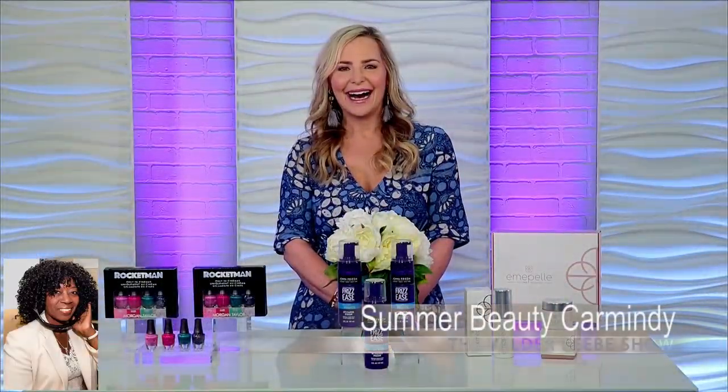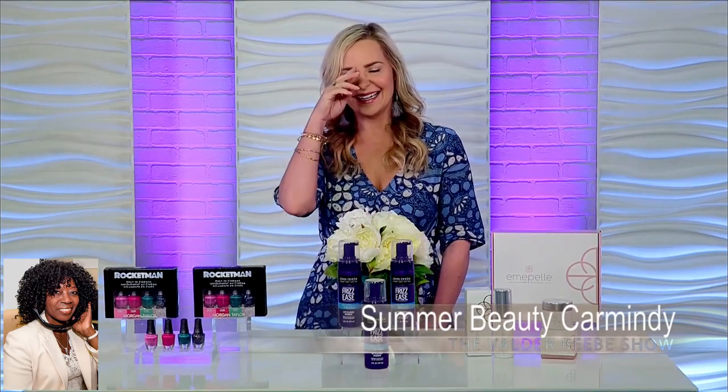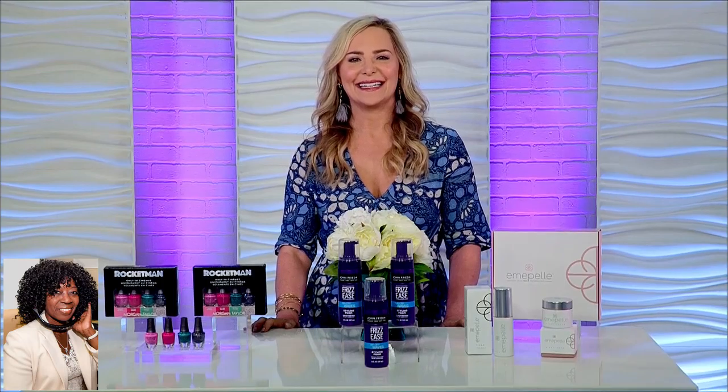Hi, I am Valder Beebe. I am the host and the visionary of that celebrity interview. I love Carmendy. I love that also, too. Thank you so very much for joining us on the Valder Beebe Show. I'm so excited!